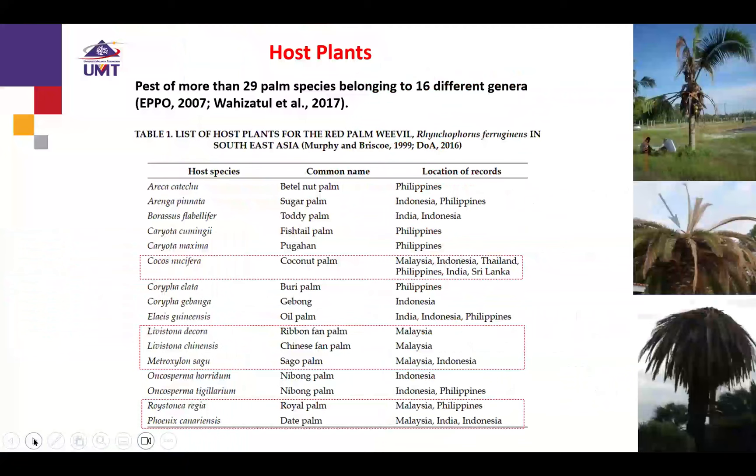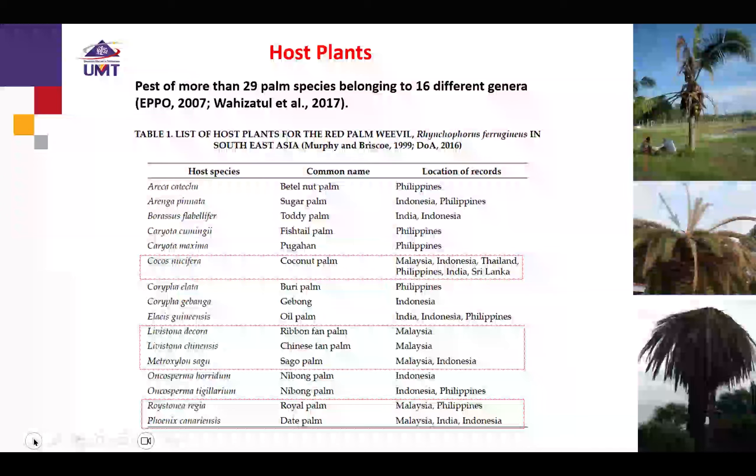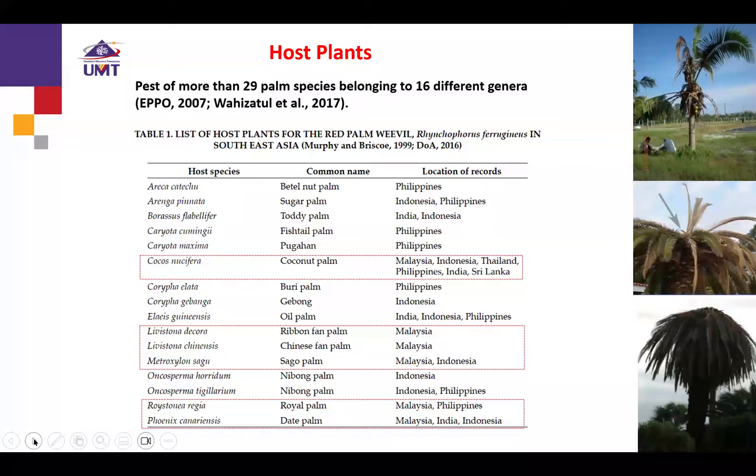This table shows the list of host plants for the red palm weevil from different previous reports. In Malaysia, there are about six to seven species of host plants recorded, which include coconut, rattan, fishtail palm, Chinese fishtail palm, sago palm, royal palm, and also date palm.